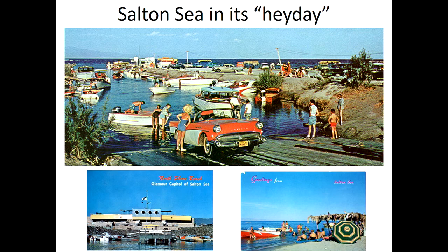The North Shore Yacht Club has recently been restored and is now a community center for the small town of North Shore. It was designed by local architect Albert Frey. The Yacht Club opened in 1958, so it's still there, but you won't see all the boats like there used to be. In fact, there are currently no boat ramps in operation at the Salton Sea — absolutely nowhere to put your boat in — because it's already starting to recede so that the boat ramps aren't functioning.